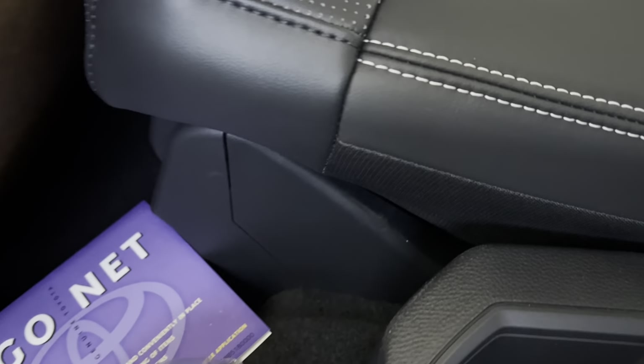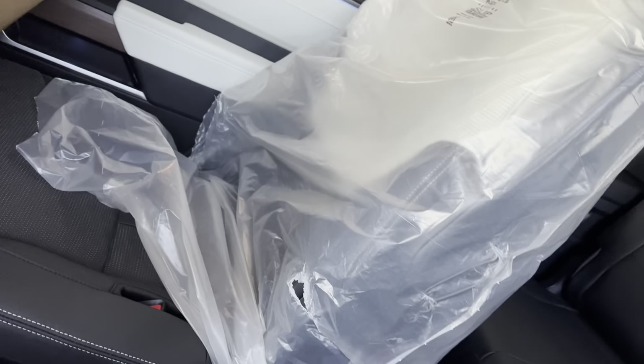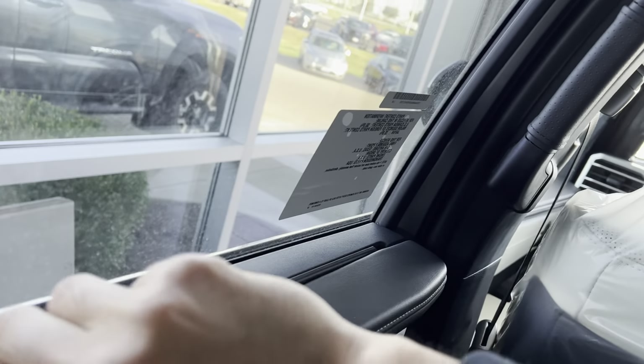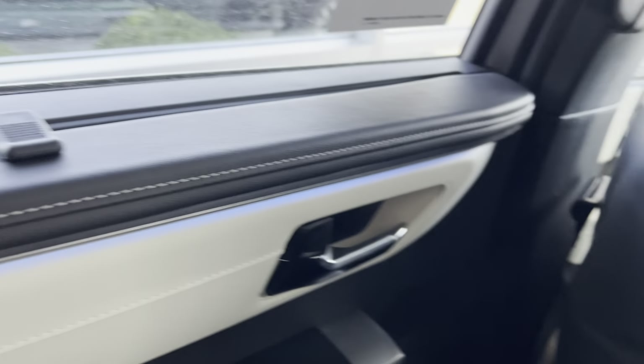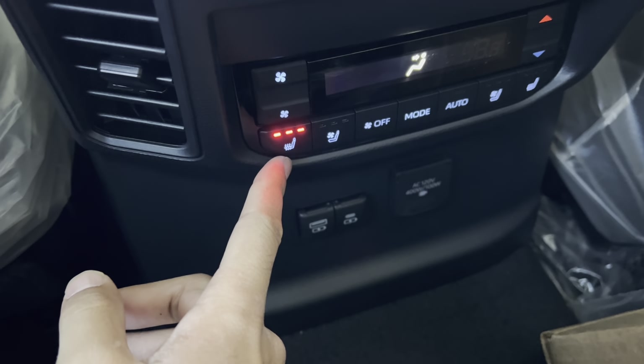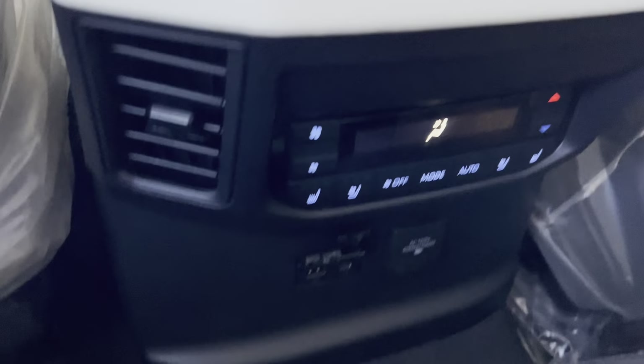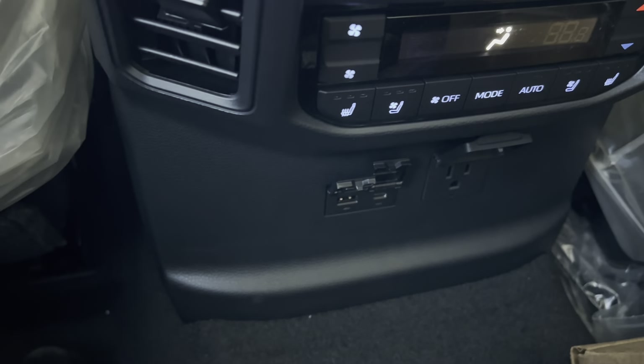Let me go to the second row and show you guys the seating. There is a lot of legroom — I have so much space here. I can sit really comfortably. The second row actually sits a little bit higher, probably because the battery lives under there. You cannot remove the seats since the battery is up there. You have cup holders, storage, an armrest, and a sunshade.